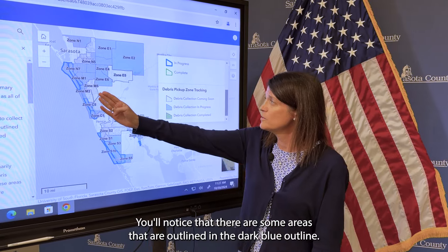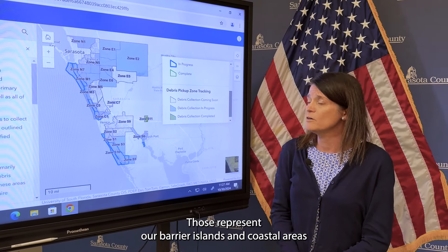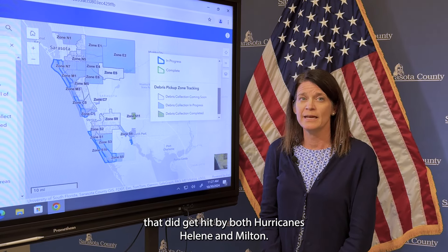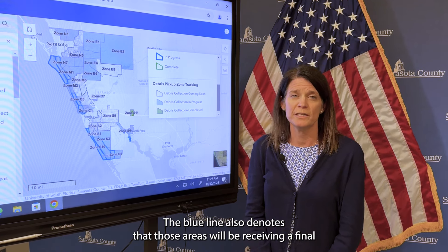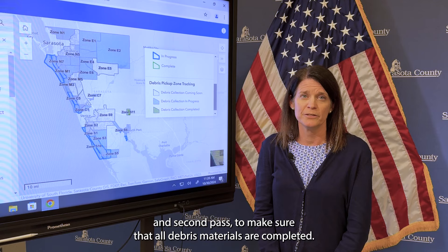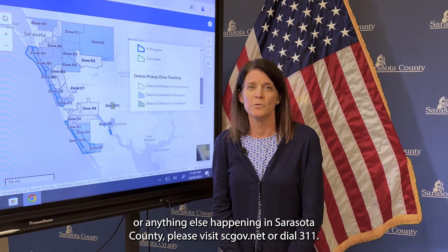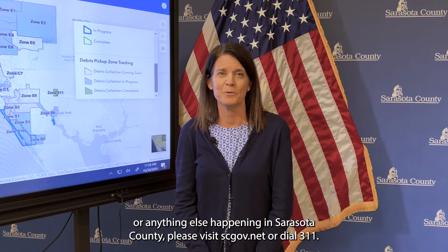You'll notice that some areas are outlined in a dark blue outline. Those represent our barrier islands and coastal areas that were hit by both Hurricanes Helene and Milton. The blue line also denotes that those areas will be receiving a final and second pass to make sure all debris materials are completed. If you have any questions about storm debris collection or anything else happening in Sarasota County, please visit scgov.net or dial 311.